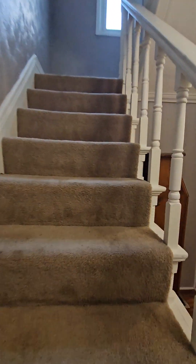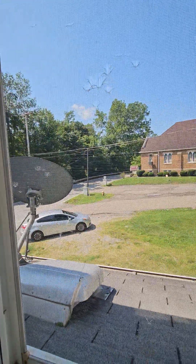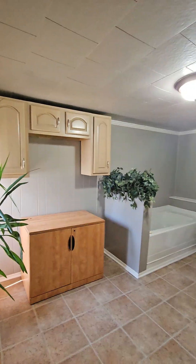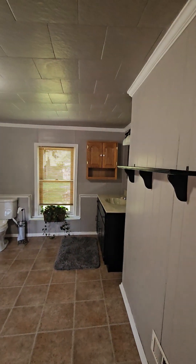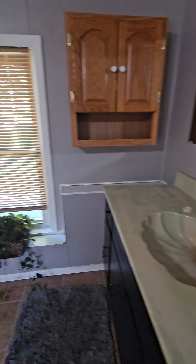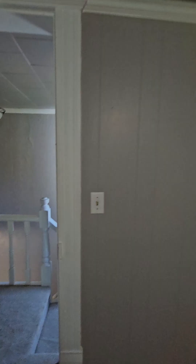Upstairs we go. Oh my gosh, this bathroom — I want this bathroom. This is bigger than mine. Nice soaking tub. I really like this bathroom; it's nice and big.